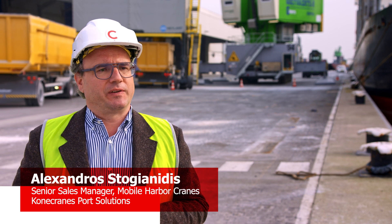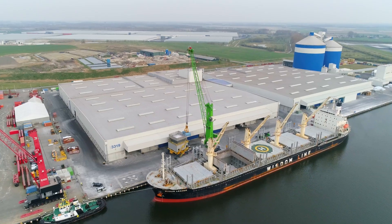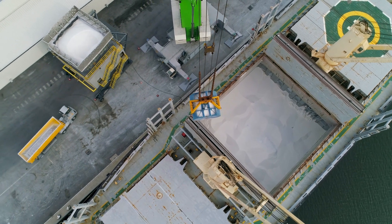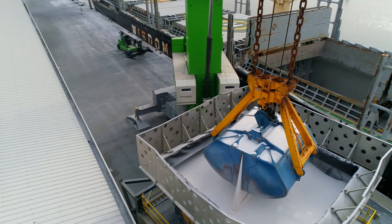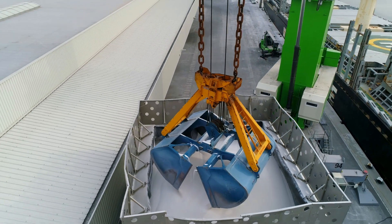Together with Gottwald, we developed this specific configuration for that crane. It has 54 meters of outreach and can handle up to 150 tons of cargo. It's special because it works with Panamax bulk carriers, also doing transshipment to the barges behind the Panamax ships — giving a very flexible operation for multiple uses.